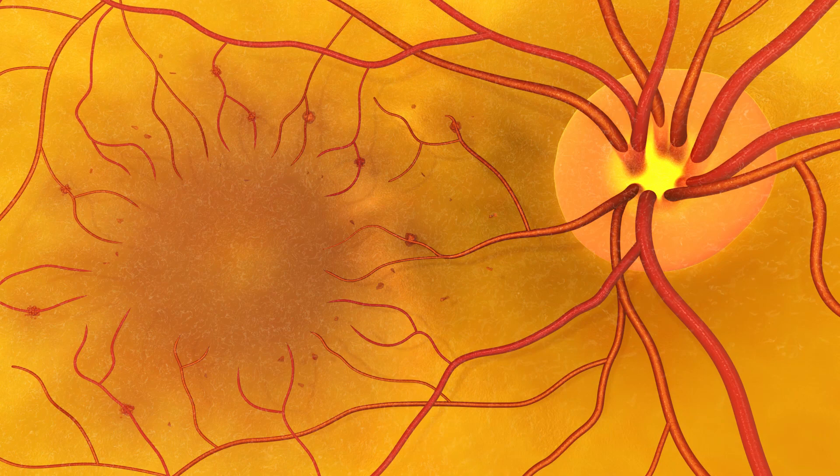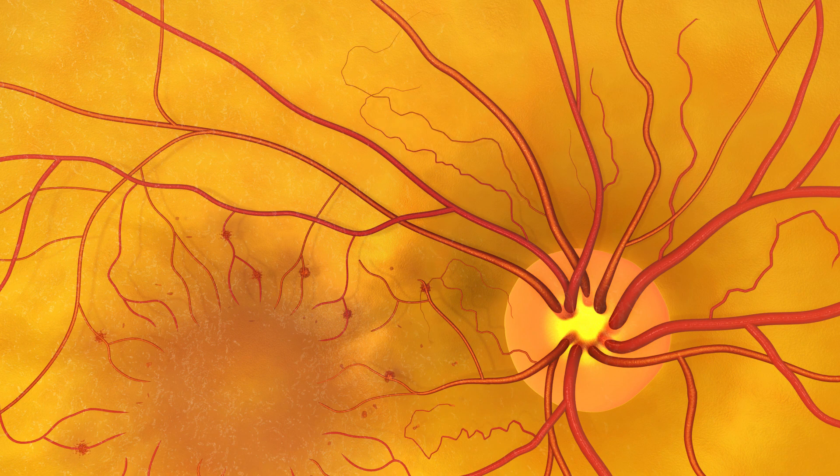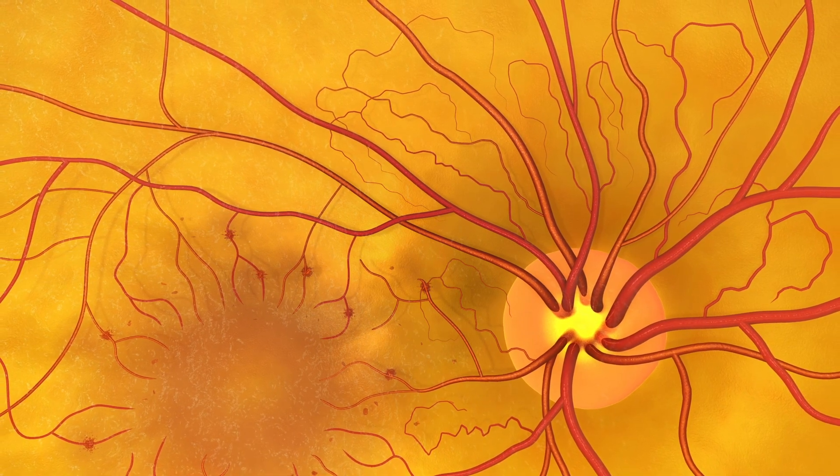The retina becomes darker, or new blood vessel growth can bleed and cause blindness. If you have diabetes, you are at risk for diabetic retinopathy.